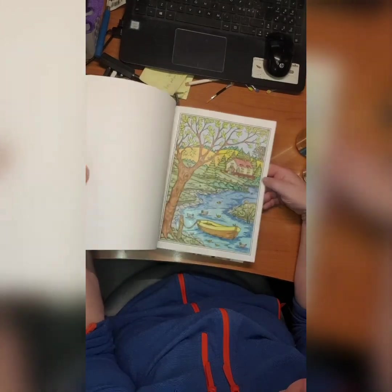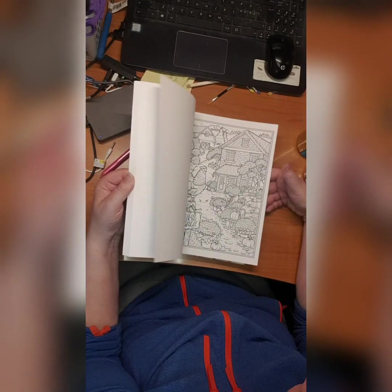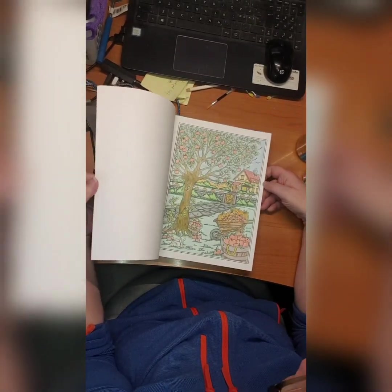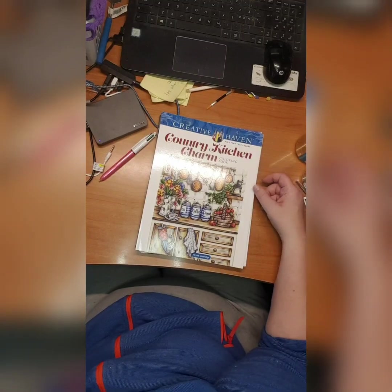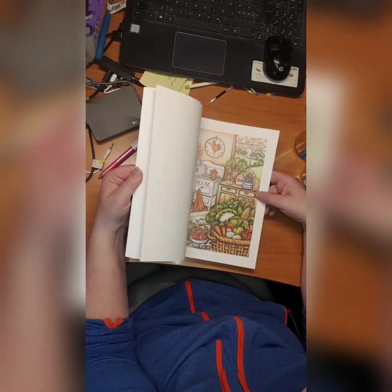Then we have Autumn Charm coloring book by Teresa Goodrich. She makes wonderful books. I did this one and this one. I just love the books she makes. Then we have Come to a Kitchen Charm by Teresa Goodrich — I did not do anything in this yet because I just got it.